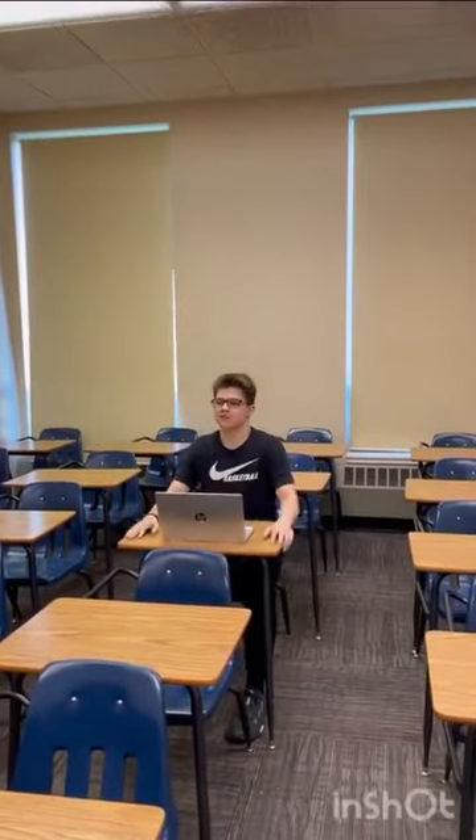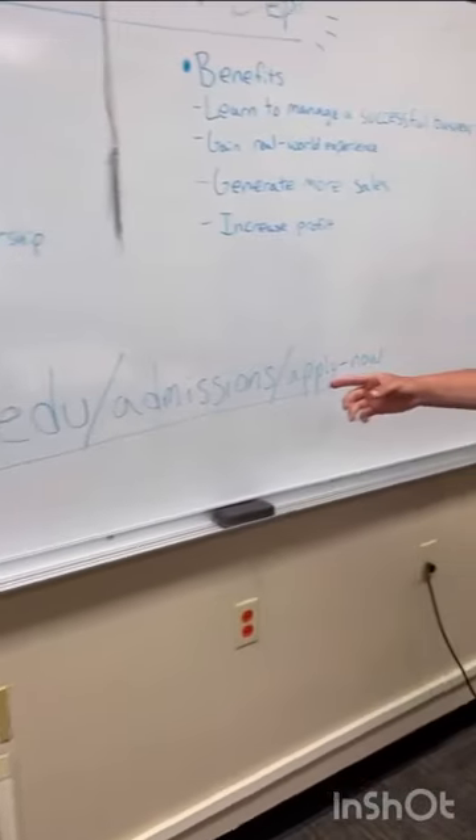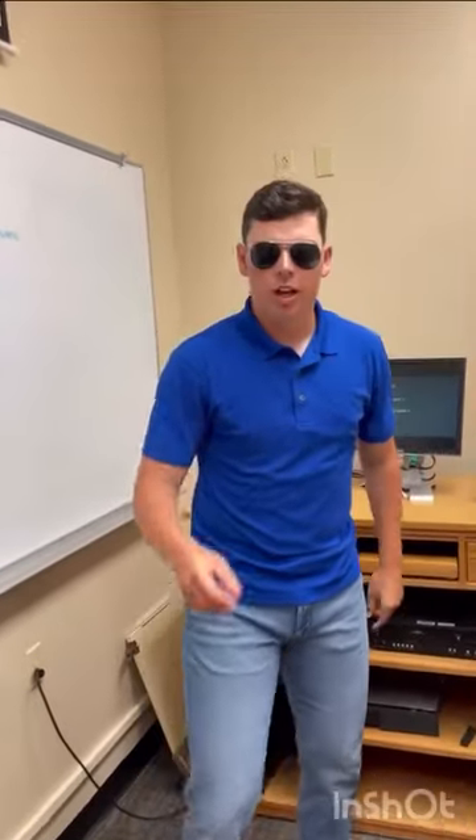Wow, that sounds amazing. Where can I apply? You can apply at hlgu.edu/admissions/apply-now. You should apply now, and you should too.